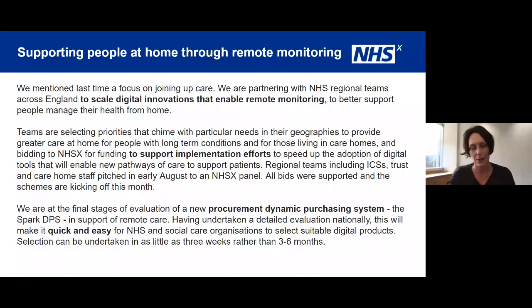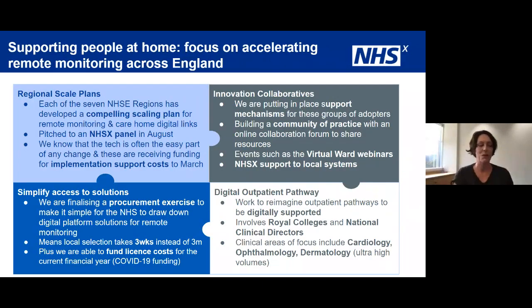Regional teams have been completing bids and pitching to a panel of NHSX teams chaired by Matthew just a few weeks ago, and I'm delighted that all bids have been supported — the schemes are kicking off this month. We're also at the final stages of evaluation of a new dynamic purchasing system, Spark DPS, in support of remote care. Our detailed national evaluation will really help NHS and social care organisations select digital products, with selection happening compliantly within about three weeks rather than three to six months.